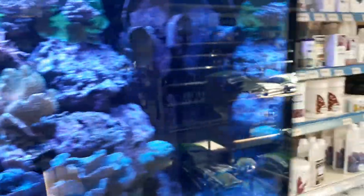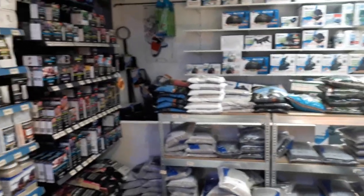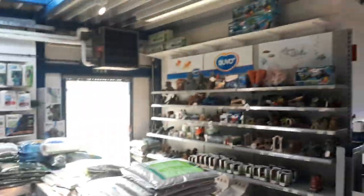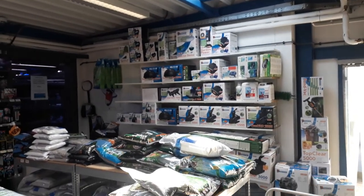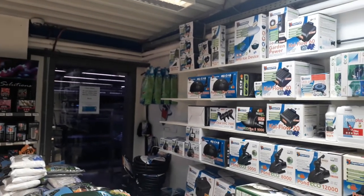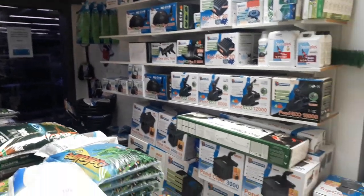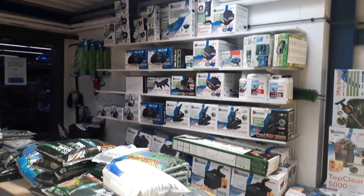There is a lot of things to see on sale of course — material section, salt, substrates, decorations, super fish, prawns, and those are designed for prawns.